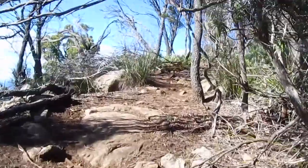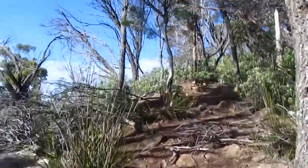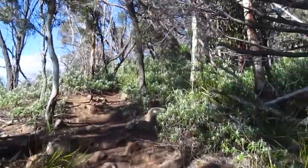Good views already, although it is hard to know how far until the end of the climbing.